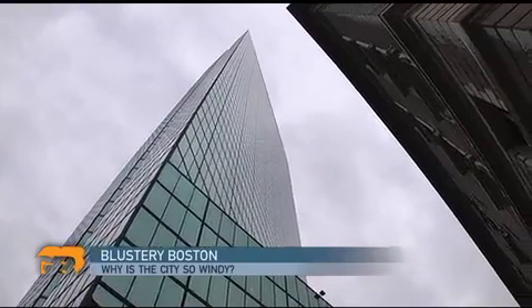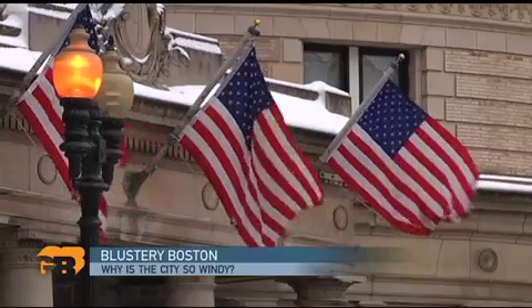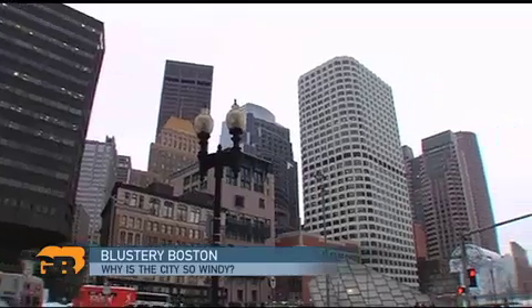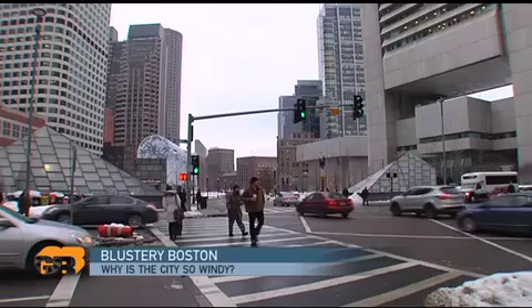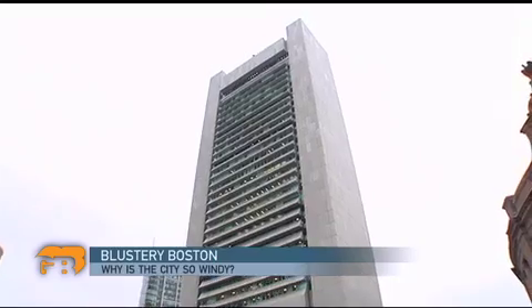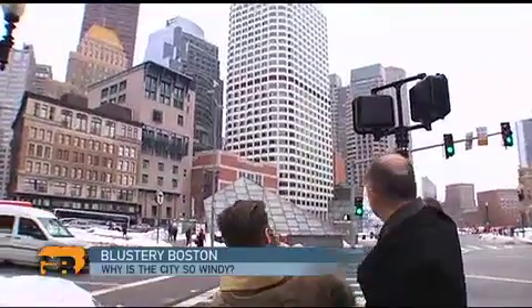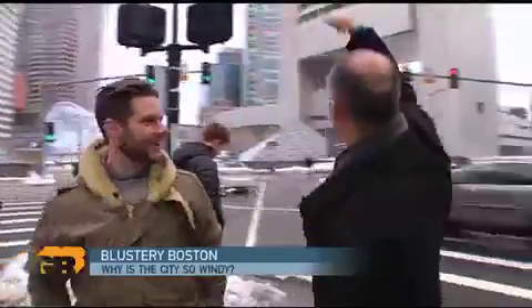But height isn't the only thing that creates a wind tunnel effect — so can the proximity of one building to another. There's a certain volume of wind that has to get through a piece of real estate over a certain amount of time. If the gap the wind is passing through gets narrower, it has to speed up. At the corner of Summer and Atlantic near South Station, when the wind comes from the north and west, it hits the broad face of a building, does a downward sweep, and can actually curl and hit the building across the street — doing a curlicue up, around, and over.